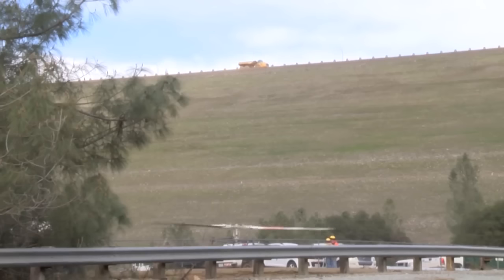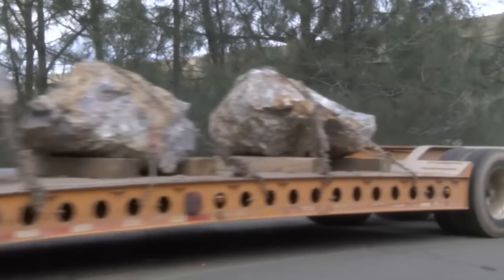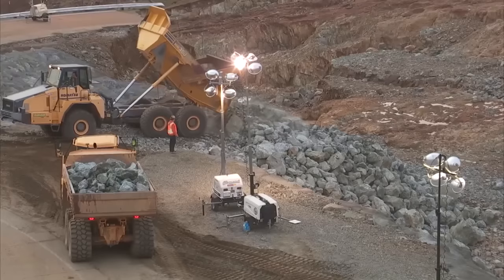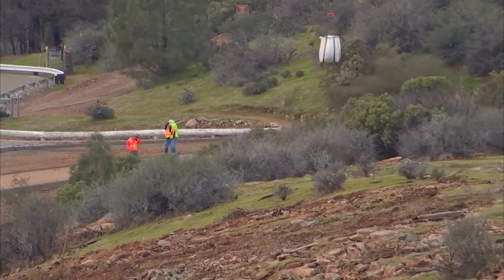There's a nearly non-stop convoy of trucks with boulders on their backs. They make their way to the emergency spillway, dump their load, then go back for more. And where the trucks can't reach, helicopters can.